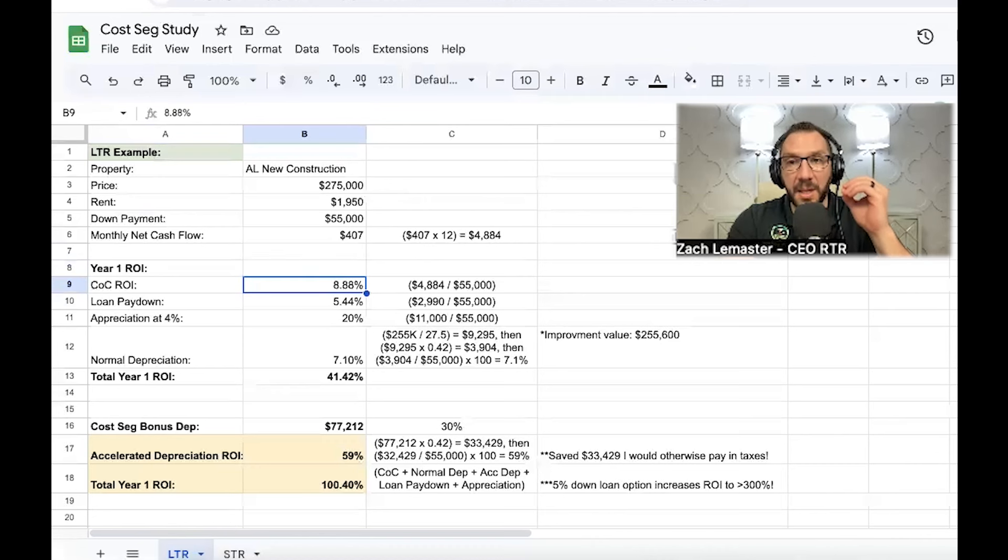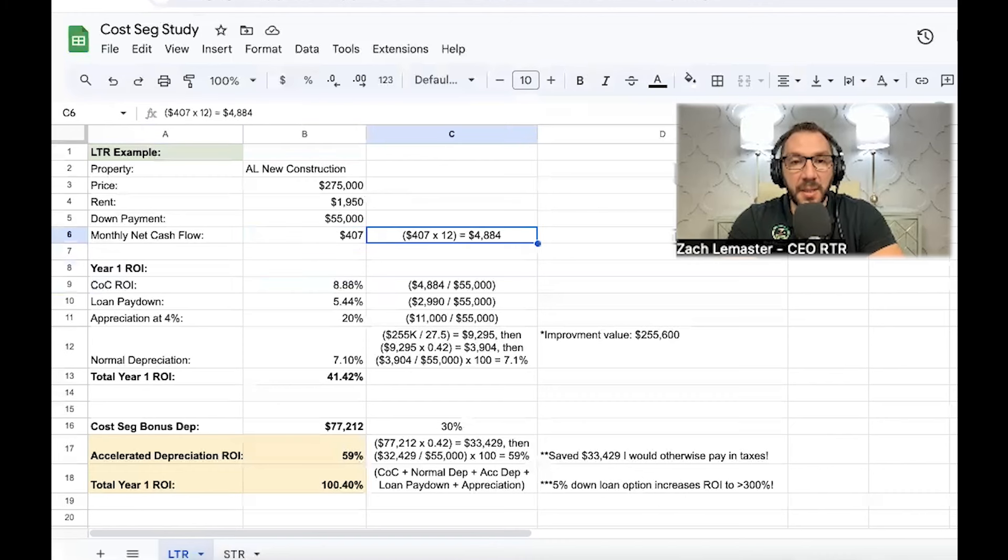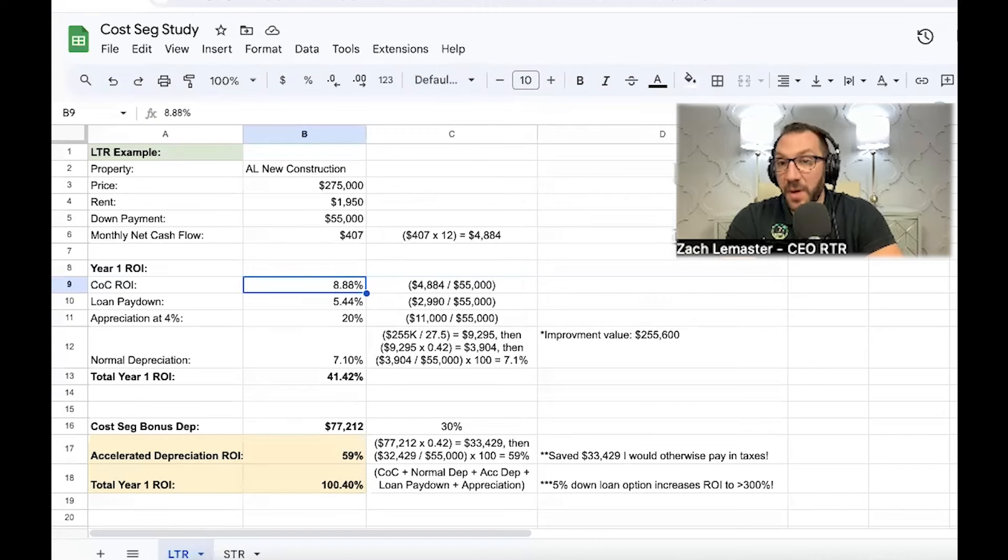Let's calculate the ROI on this property. I love looking at the full comprehensive math — not just cash flow. Cash flow times 12 is $4,884. Divided by my $55,000 down payment, that gives a cash-on-cash ROI of 8.8%. That's actually pretty good — the rate buydown to 5.5% definitely helped. But even if this was 5% or 6%, it's kind of irrelevant in the big picture when we look at all the other ways real estate builds wealth.